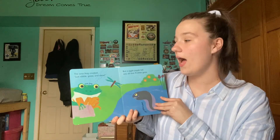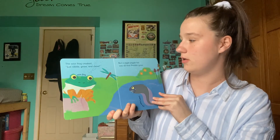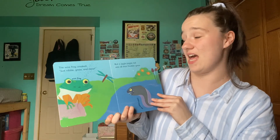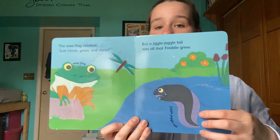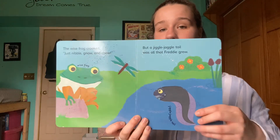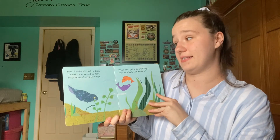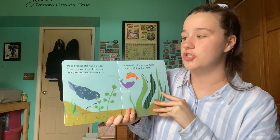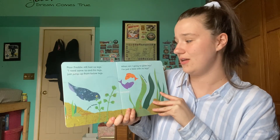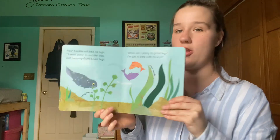The wise frog croaked, 'Just nibble, gnaw, and chew.' But a jiggle-jaggle tail was all that Freddy grew. So this is Freddy our tadpole. Poor Freddy still had no legs. 'I need some two and fro legs, just jump up from below legs. When am I going to grow legs? I'm just a blob with no legs.'